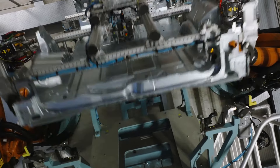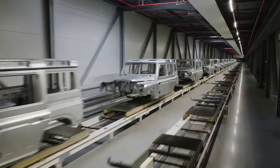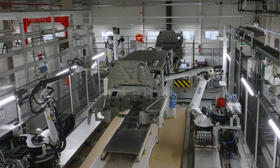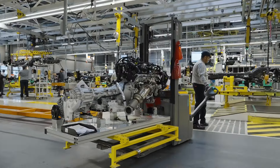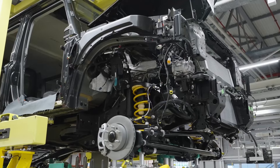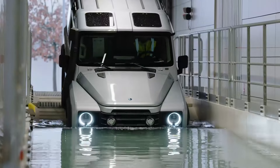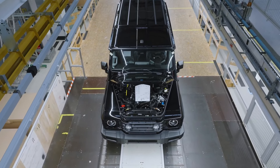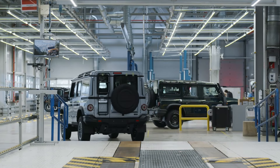Have you ever craved the thrill of conquering the toughest terrains with unstoppable power and unmatched style? Imagine yourself behind the wheel of a modern off-road legend, built with a rugged spirit and designed for the adventure in you. Enter the INEOS Grenadier 2024, a vehicle that promises to redefine the boundaries of off-road performance and luxury. Picture this: a vast, untamed landscape stretching out before you. The horizon is your only limit. The INEOS Grenadier 2024 is not just an SUV — it is your gateway to boundless exploration. This formidable machine is inspired by the classic off-roaders of the past, but infused with cutting-edge technology and modern comforts to tackle any journey you can dream of. Let's dive into what makes the INEOS Grenadier 2024 a true game-changer in the world of off-road vehicles.